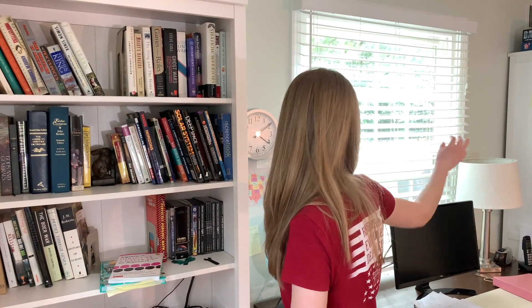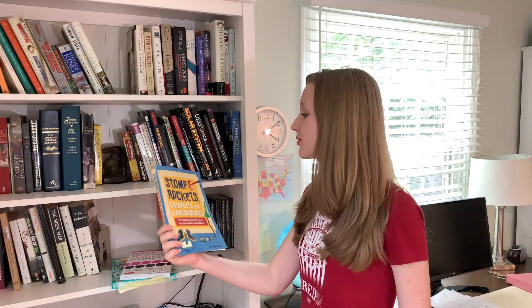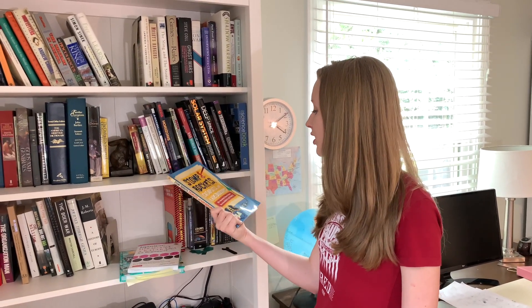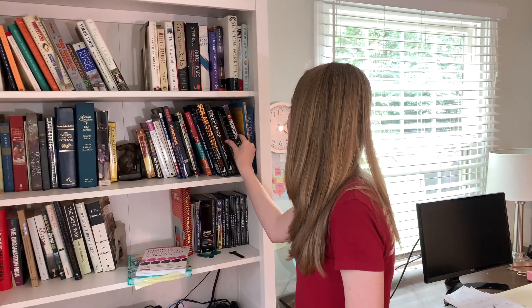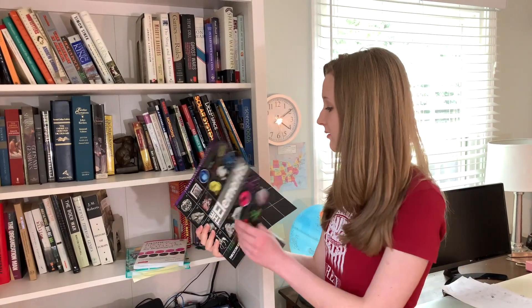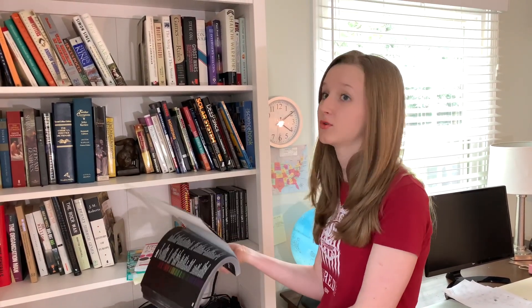In my homeschool area I have two bookshelves, which keeps me busy. I have a lot of cool stuff. This is super cool — a Stomp Rockets book that shows you how to build stomp rockets, catapults, and all kinds of stuff. This is really handy for physics. Also, The Elements by Theodore Gray — it has so many cool pictures and information about all these elements you never knew about.